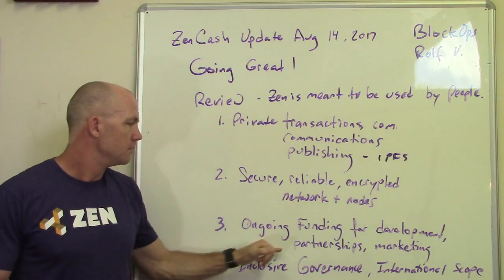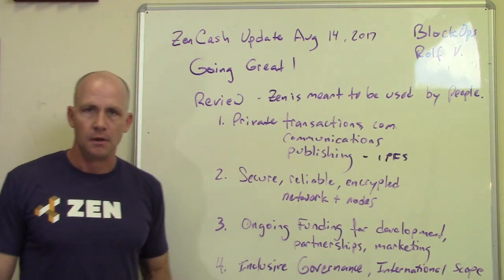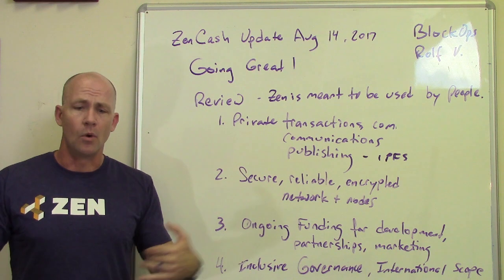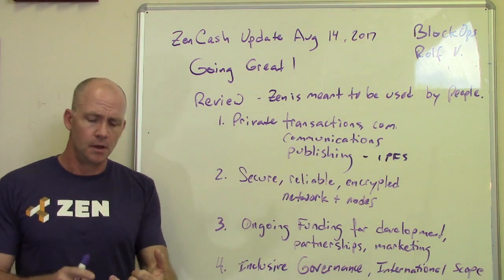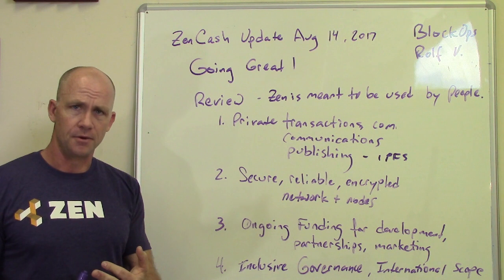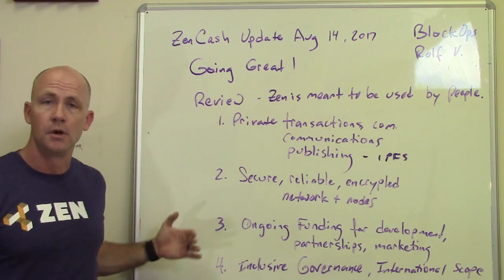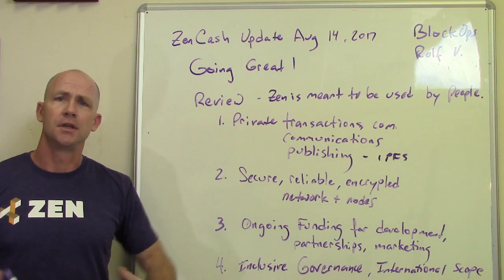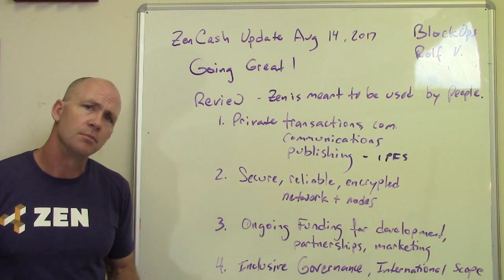Ongoing funding for development, partnerships, and marketing is really important. You can't just make a cryptocurrency and let people run with it — there has to be constant improvement, which means funding development, organizing it, project managing it, and publishing specifications for improvements. We also need to partner with exchanges, hardware wallet providers, and others, and that takes funds. That's why 8.5% of the mining reward is redirected to the treasury. And marketing and public relations matter too — if nobody's heard of it or knows how to use it, it's hard to continue to grow.